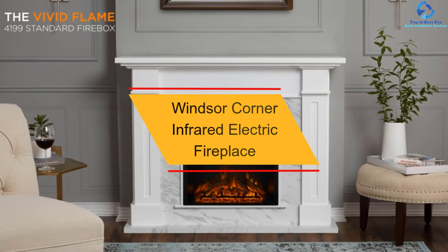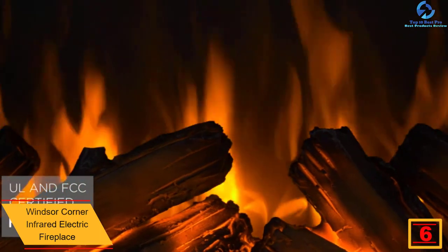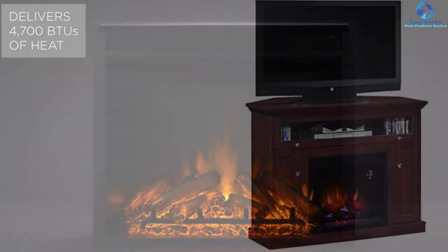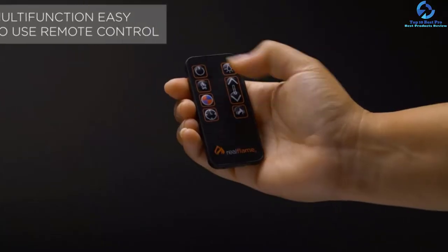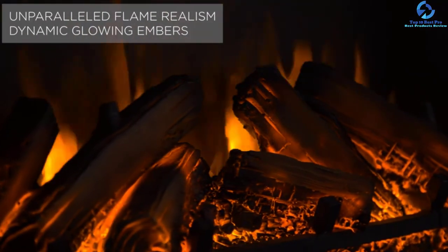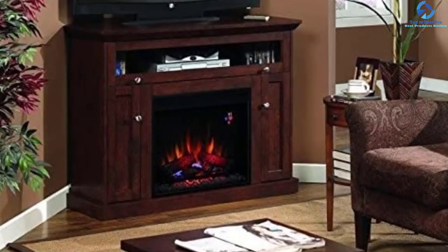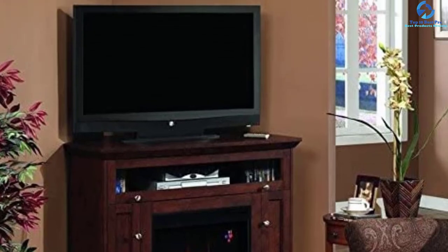At number six, we have the Windsor Corner Infrared Electric Fireplace. This traditionally designed brown-cherry finish fireplace from Windsor comes with a mantle that can be placed against the wall in the corner. The two side cabinets include integrated wire management. The molded top supports up to 150 pounds and a 50-inch TV panel. Made from real wood and hardwood veneers, its infrared technology can warm up an area of up to 1000 square feet. The LED lighting and realistic log set create the feeling of an actual fire, and the fireplace can be used with or without the heating option.